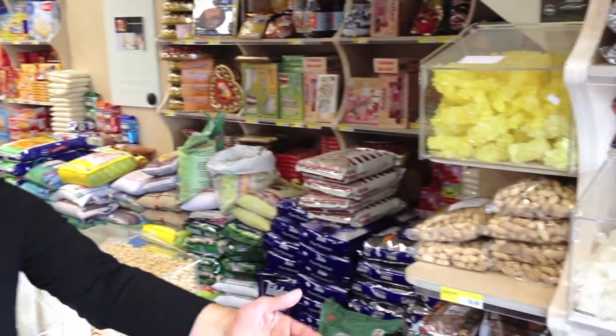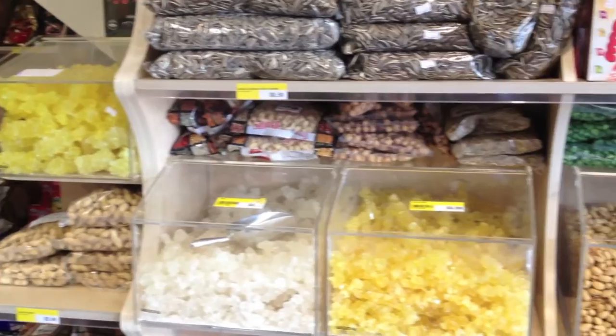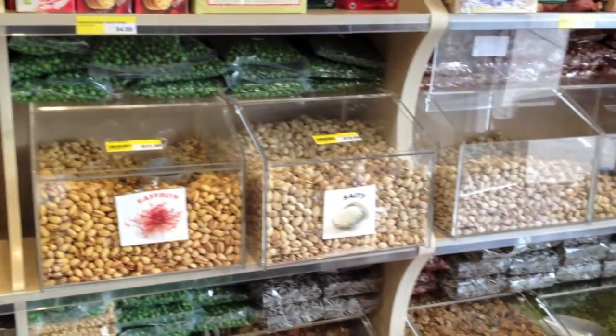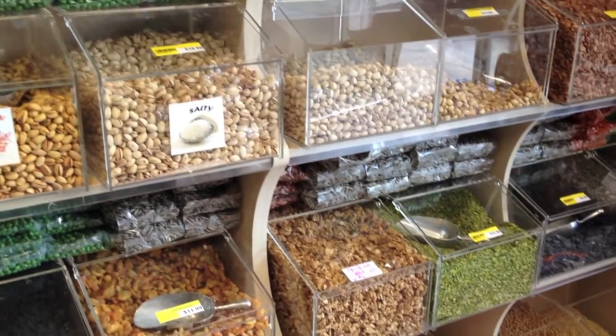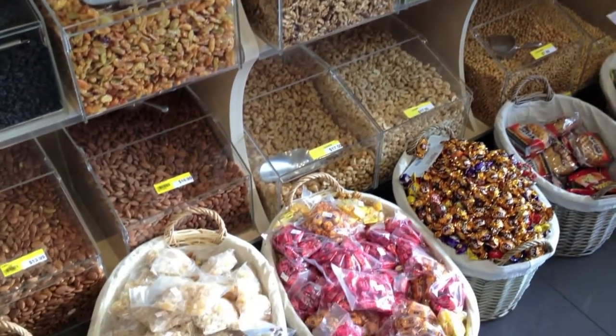Now Shadi, this wall is very colourful. What do you have on the wall here? We have almonds, pistachios, peanuts and all of the sultanas and very famous nougats for Persian people. And that's a sweet? Yes.